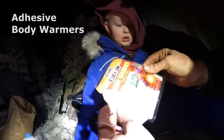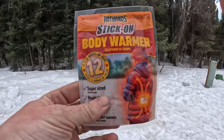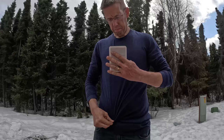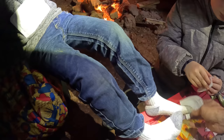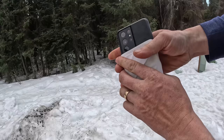Number two on my list: adhesive body warmers. I always keep a few in the car and in my first aid kits. These body warmers are large hand warmers with an adhesive sticker on the back that allows you to stick them directly to your body. You don't want to stick it directly to your skin because they get too hot, so make sure to put it on your base layer. After you open the package, it takes about 45 minutes to start giving off heat, but they'll last for over 12 hours. I'm a firm believer there's no situation too cold if you have enough adhesive body warmers. Sometimes in really extreme weather, I like to stick an adhesive body warmer to the back of my cell phone to keep the battery from dying.